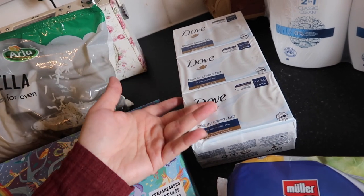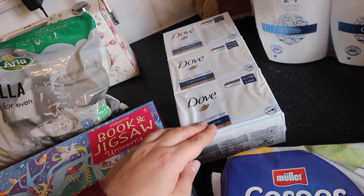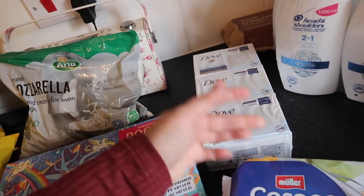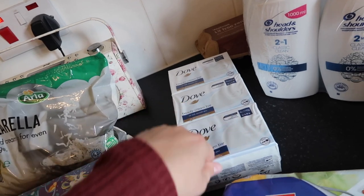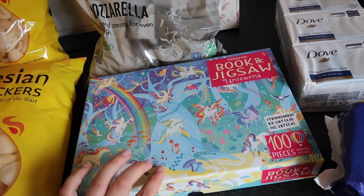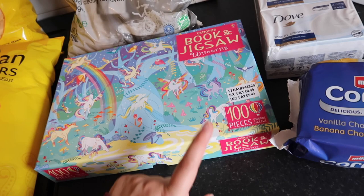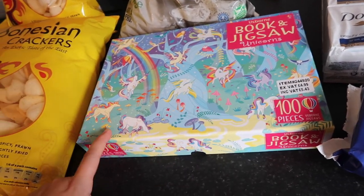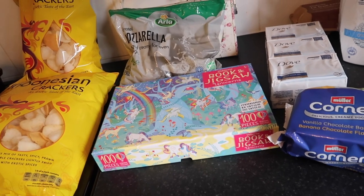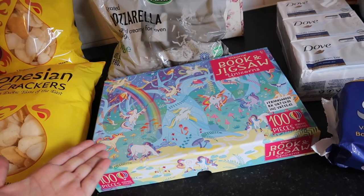I got two packets of Head & Shoulders, which will last us about four months. Then a 12-pack of Dove soap — my favourite. I prefer it over shower gel because we go through a bottle a week at least. With five of us all showering at home, we go through a lot. We also have a unicorn 1,000-piece jigsaw — it was £5.43, RRP £9.99. I got this for my niece for Christmas. My advice: buy gifts throughout the year when you see them.